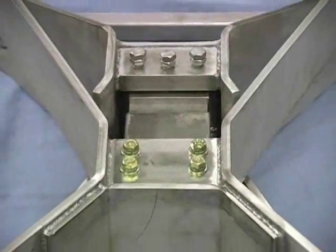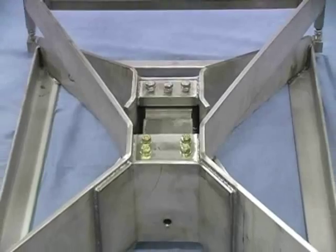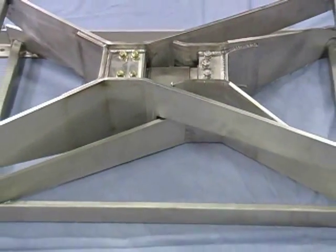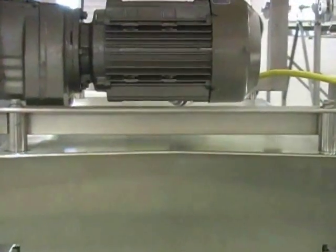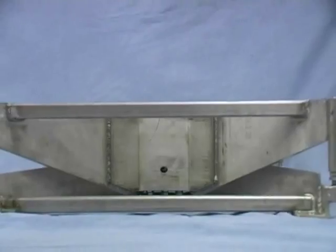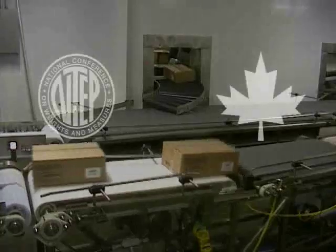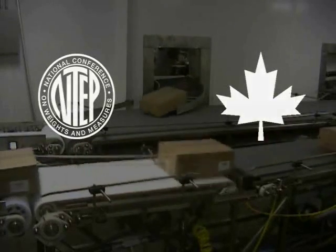At the heart of every MotoWay system is a tried and true load introduction system that transfers dynamic package weights to a load sensing element. The framework is robust and rigid, so weights placed at any point on the live-scale surface are captured with legal-for-trade accuracy. In fact, both our case weighers and check weighers are certified for commercial use in both the United States and Canada.